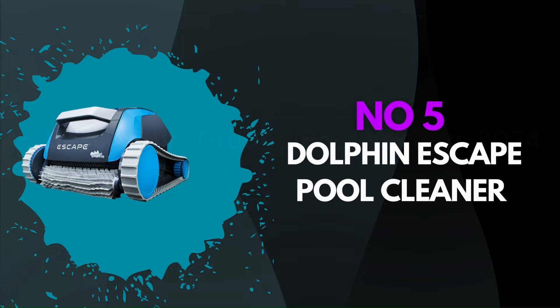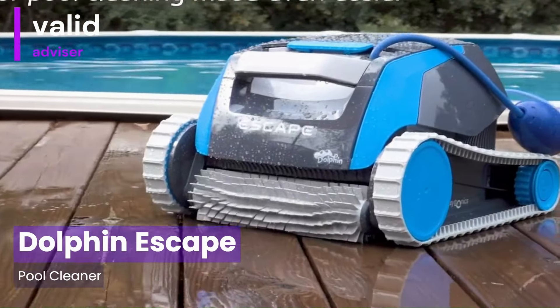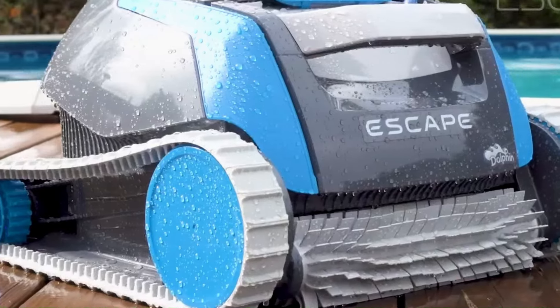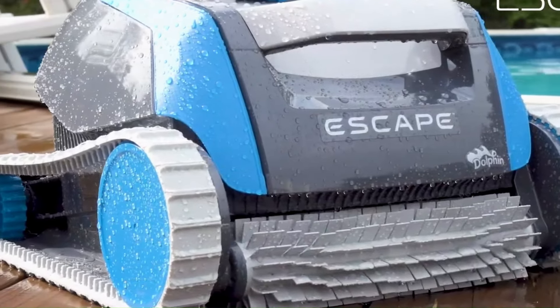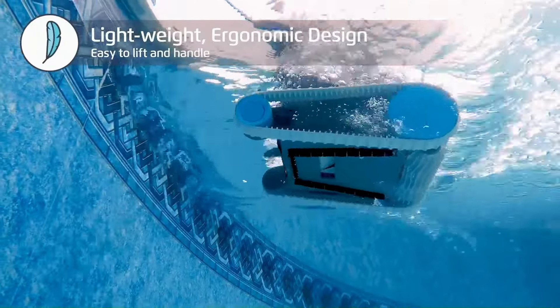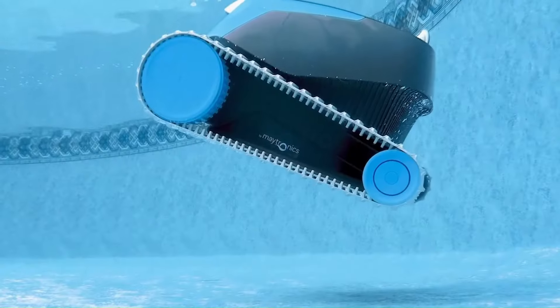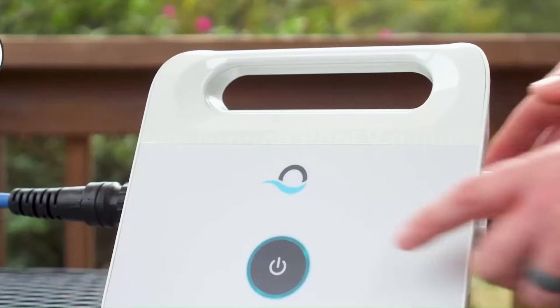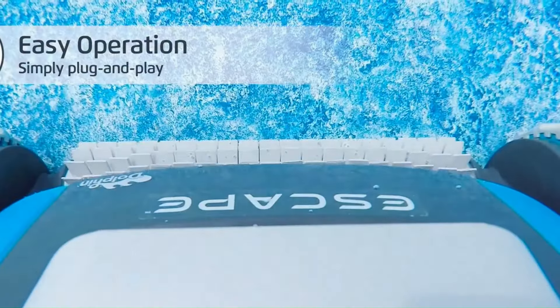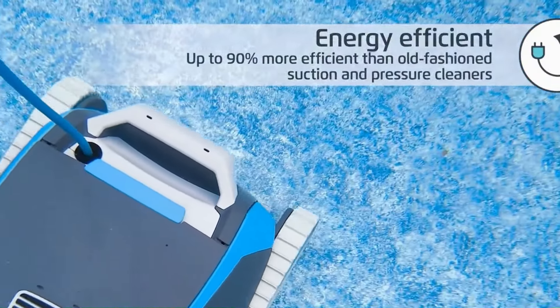Number 5: Dolphin Escape Pool Cleaner. The Dolphin Escape Robotic Pool Cleaner stands out as a highly efficient and feature-rich solution for maintaining above-ground pools. Its innovative design incorporates a high-velocity scrubbing brush, which ensures thorough cleaning by removing even the most stubborn dirt and algae. The unit is powered by SmartNav 2.0, a sophisticated navigation and scanning software that optimizes cleaning paths, preventing missed spots and enhancing coverage.